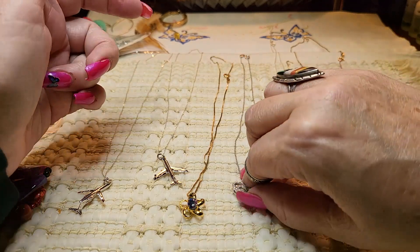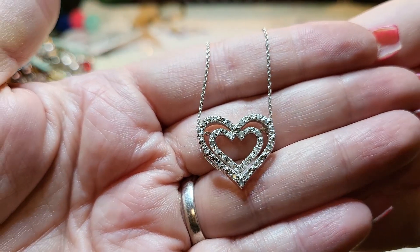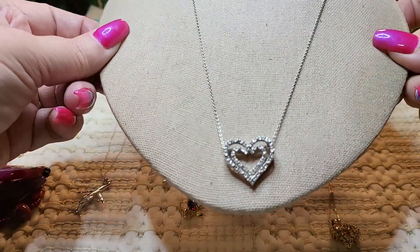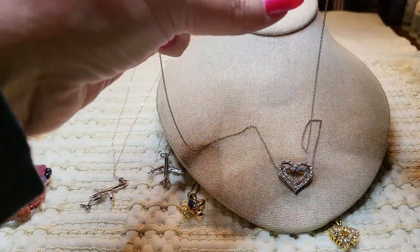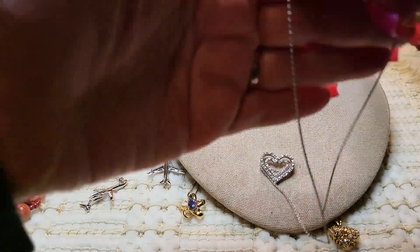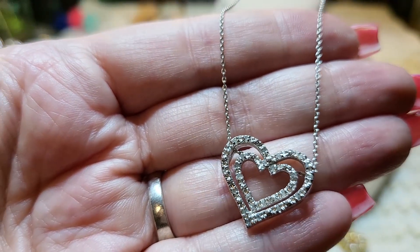I want to show you some necklaces. This one is a heart necklace, sterling silver with real diamond chips in it. Yeah, this is very pretty — very dainty chain, kind of a floating heart, and it has a spring ring clasp. Let me see how long this is. This one is 16 and a half inches. Very delicate, dainty chain with diamonds.